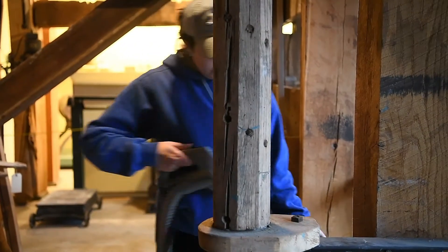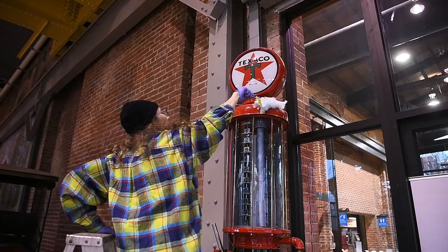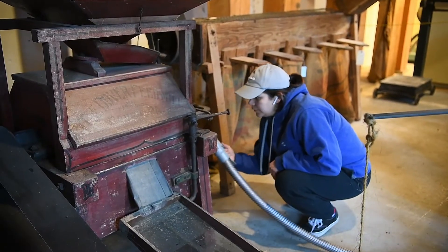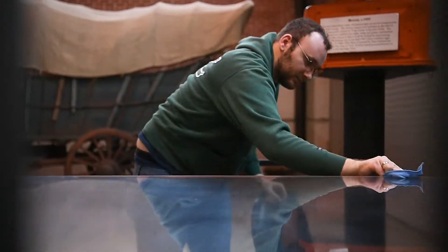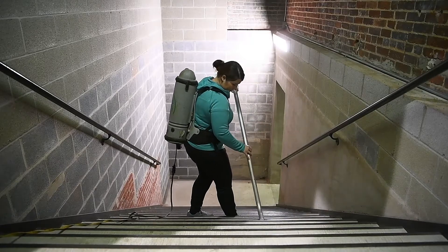We are just cleaning the exhibit spaces — it's not cleaning out artifacts. It's just cleaning the spaces that the public would see and use, so our interactives and our exhibits. We don't want people to think we're doing something like spring cleaning a closet with the artifacts. We don't do that — we're just picking up the dust bunnies and making the plexiglass and everything look nice again for another year.